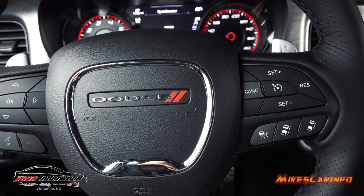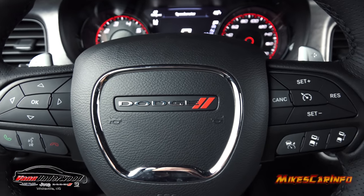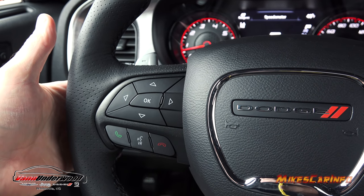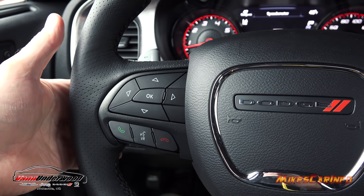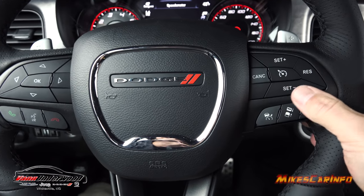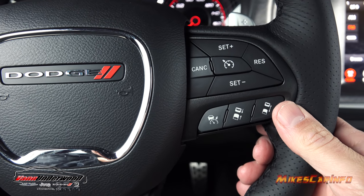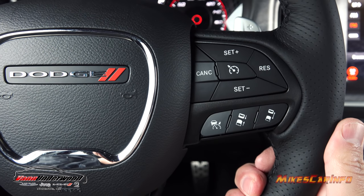Just below the paddle shifter on the right is the volume control with a center button to cycle through AM, FM, and satellite radio sources. On the left side is another toggle for scrolling through stations or audio tracks with presets. On the front of the steering wheel, the right side has cruise control — not just normal cruise, but adaptive cruise control. The radar system in the front will match your speed to vehicles ahead, so if you're set at 70 mph and there's a vehicle going 68, the adaptive cruise will slow you down to match.